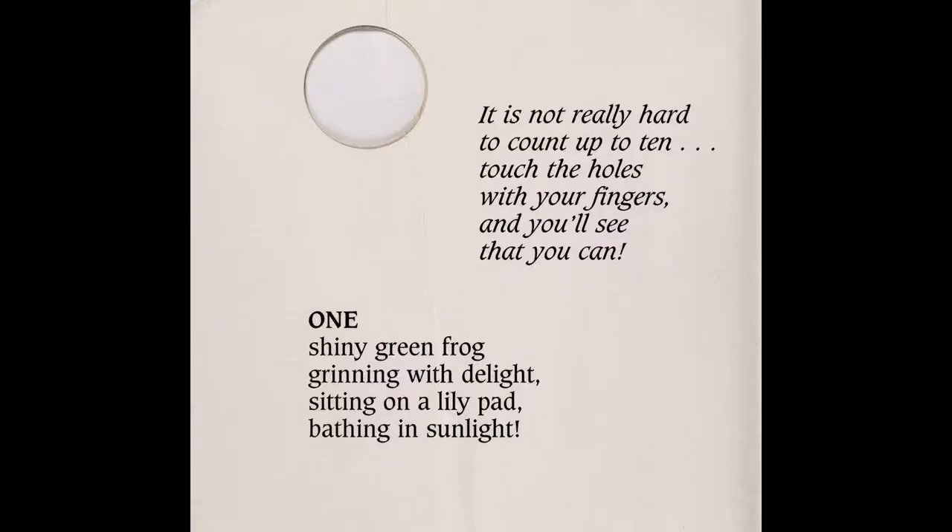Let's count. It is not really hard to count up to ten. Touch the holes with your fingers, and you'll see that you can.